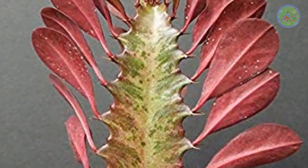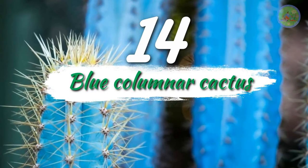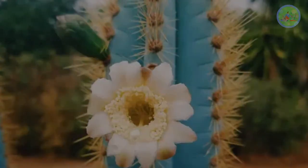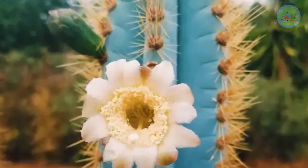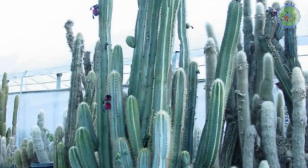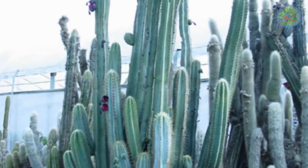It grows very fast. Number 14: Blue Colomar Cactus. It is a fast-growing cactus. When it gets mature, it blooms funnel-shaped flowers. It is a very unique blue tall cactus that can grow over 30 feet outdoors, but won't get that tall indoors.